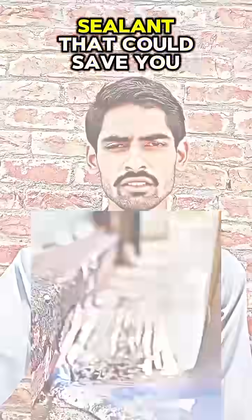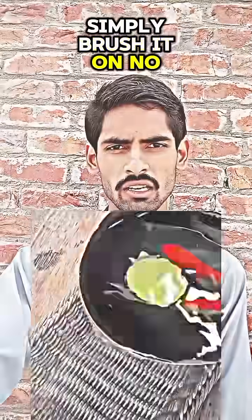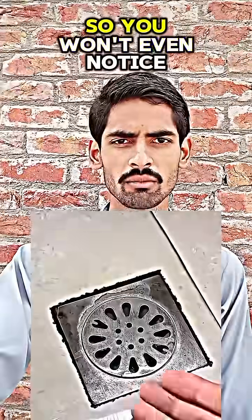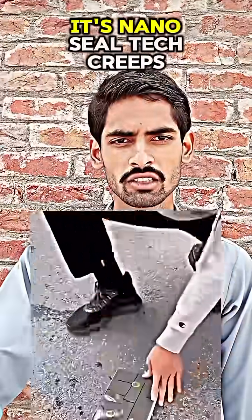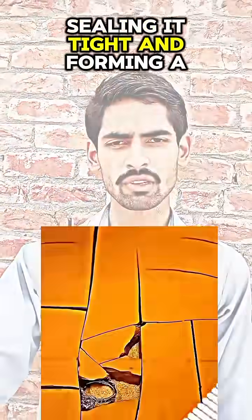An invisible waterproof sealant that could save you thousands. The secret isn't just what it does, but how it works. You simply brush it on — no special tools, no contractors. As it dries, it stays completely clear so you won't even notice it's there. But here's the wild part: its nano-seal tech creeps deep into every tiny crack, sealing it tight and forming a weatherproof shield.